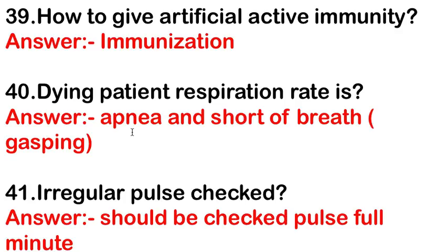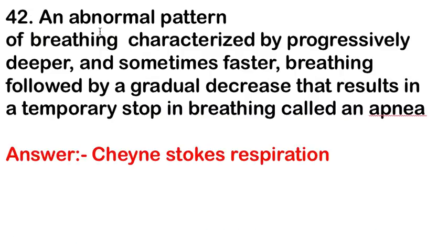An irregular pulse should be checked for a full minute. An abnormal breathing pattern characterized by progressively deeper and sometimes faster breathing, followed by gradual decreased depth resulting in temporary apnea, is called Cheyne-Stokes respiration.